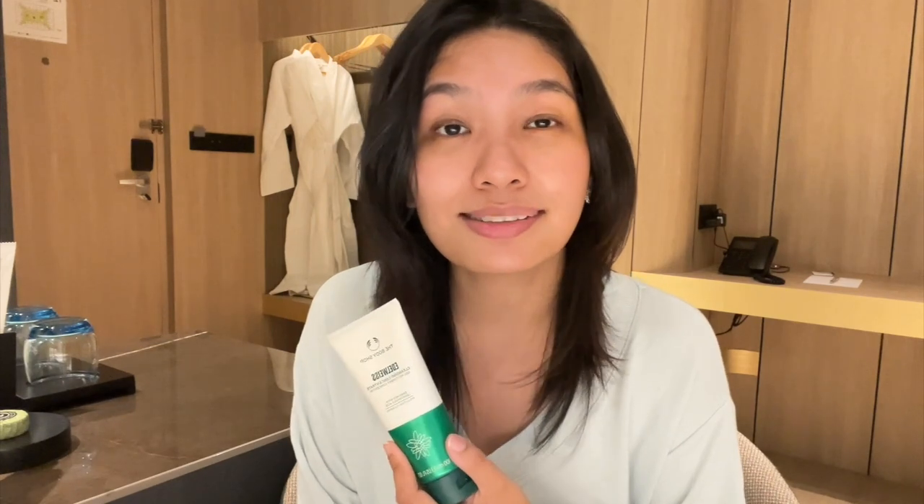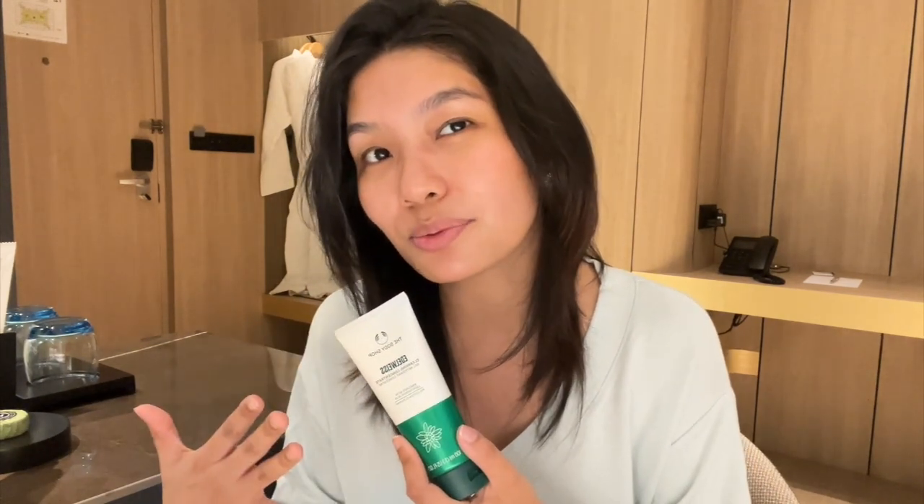What I do like about it — because I have dry skin — is that my skin is not stripped of any moisture, and it didn't cause any redness either. After using the cleansing concentrate, as you guys can see, my skin looks really really nice, very bright, very luminous, which I appreciate. If you guys have sensitive skin like I do, definitely try this one out.